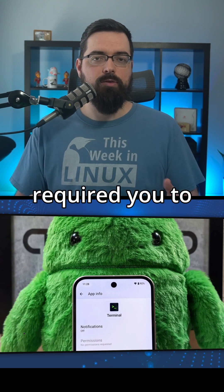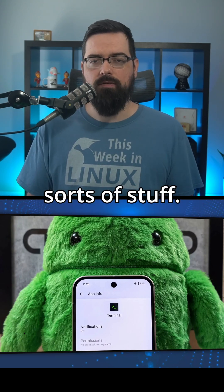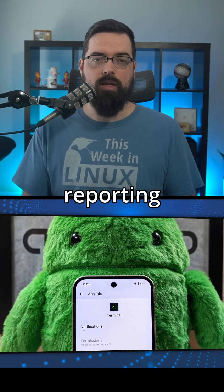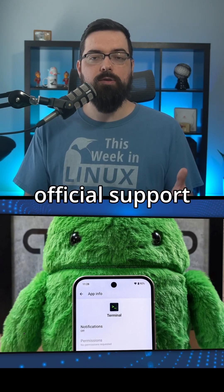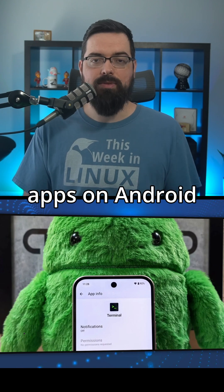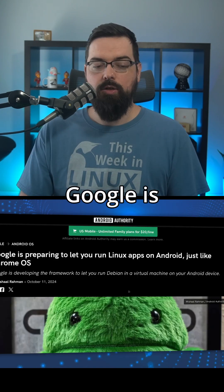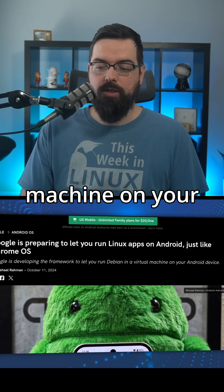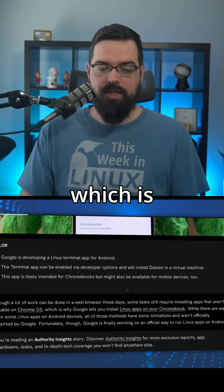Sometimes it required you to root your phone and all sorts of stuff. However, times seem to be changing as Android Authority is reporting that Google is developing official support for running Linux apps on Android devices. Google is developing a framework to let you run Debian in a virtual machine on your Android device, which is very cool.